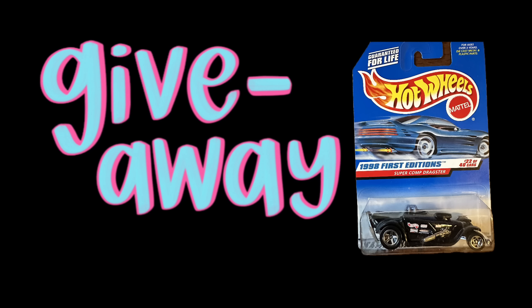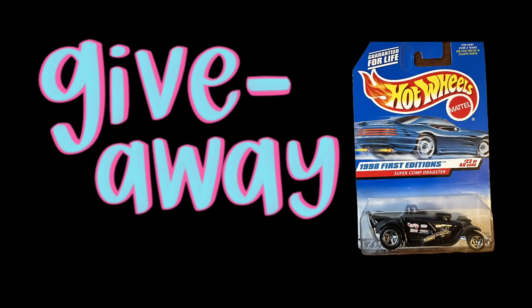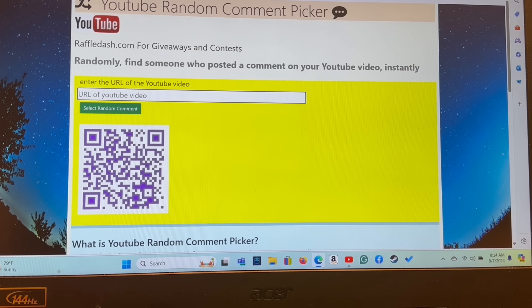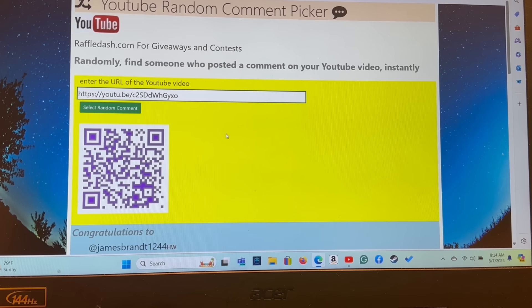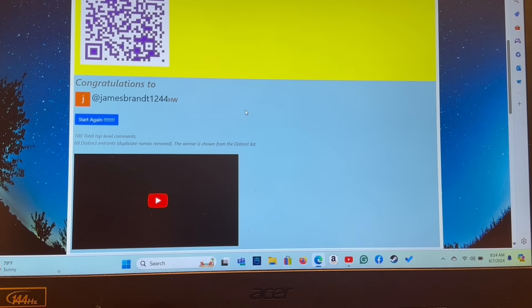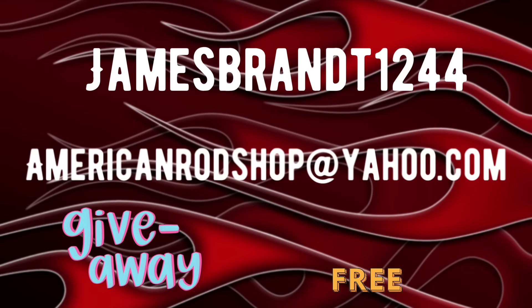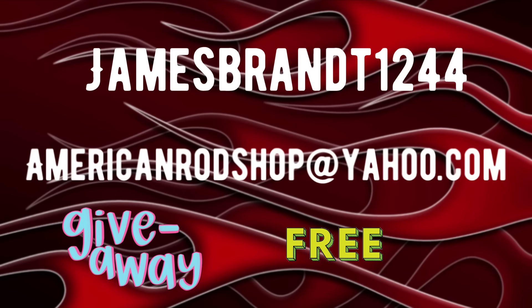It's time to find out who won the Hot Wheels showcased last week — the Pro Modified Dragster, which I think is a 1923 Ford. Going to raffledash.com, entering the URL code for last week's video, hitting select comment... The winner is James Brandt 1244. Congratulations, James! You have seven days to contact me at AmericanRodShop@yahoo.com and I'll give you details on how to collect your totally free prize.